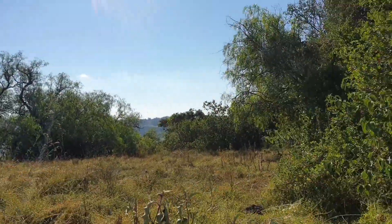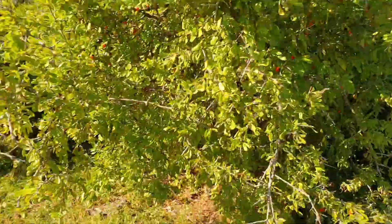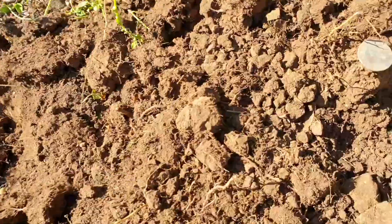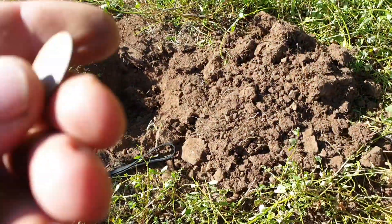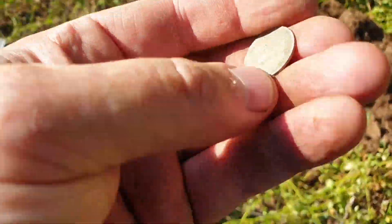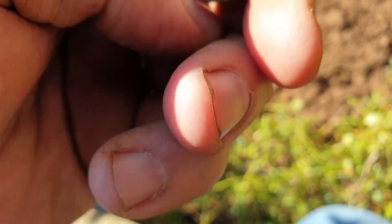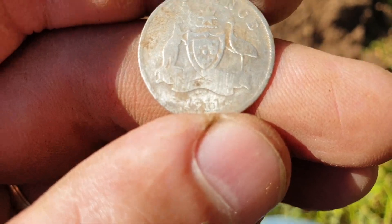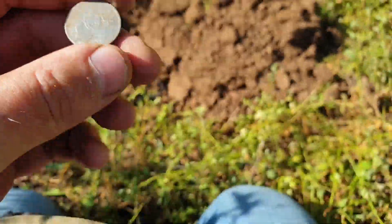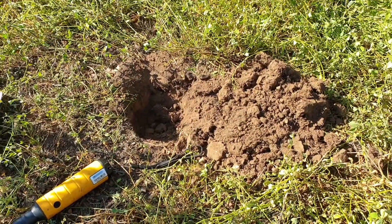I'm just behind the tomb and it's very high up here. You can see the valley through there. Just out of this hole I've got a sixpence — I can't quite see what it is... you can see a date on that. We are 1911 — a 1911 sixpence, only probably a couple of inches down at the most. Anyway, on to the next one.